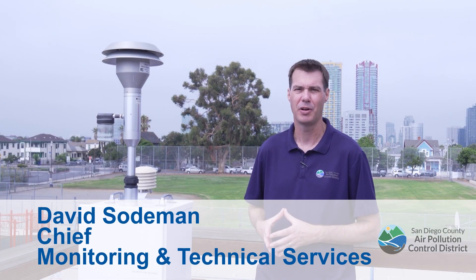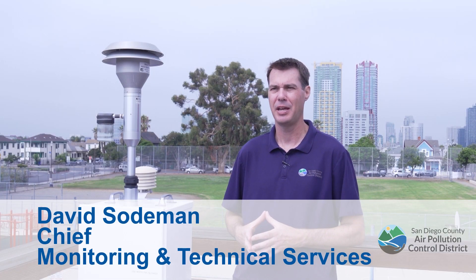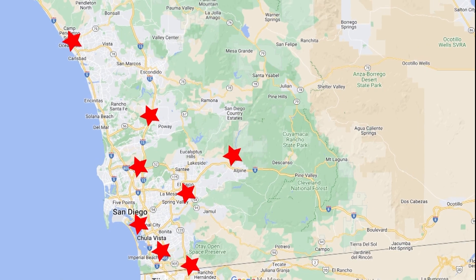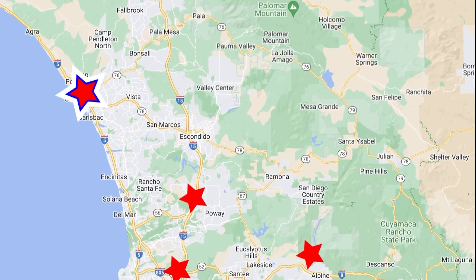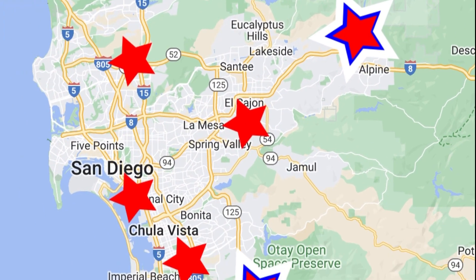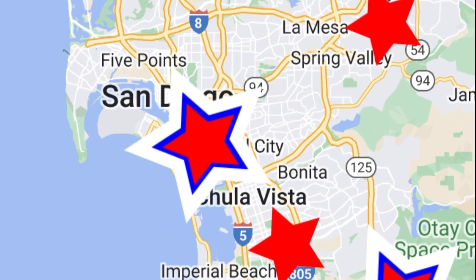Today we're at Sherman Heights, one of our regional air monitoring sites located throughout San Diego County. We have about 10 of these locations, some as far north as Camp Pendleton, as far south as the border region, and as far east as Alpine. Today we're at Sherman Heights, located in the city of San Diego.